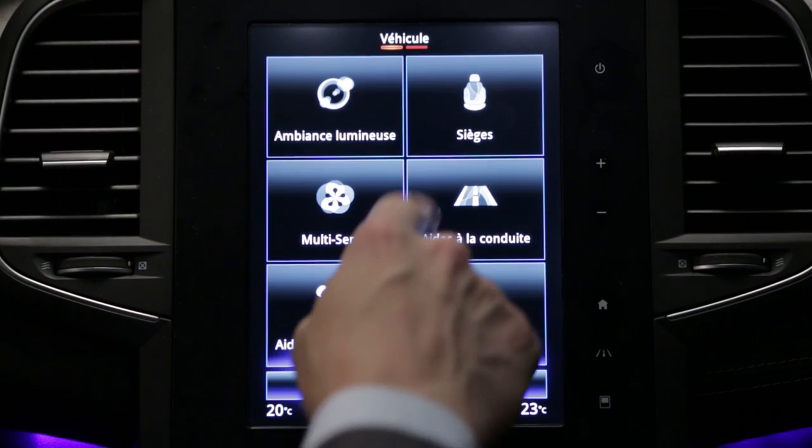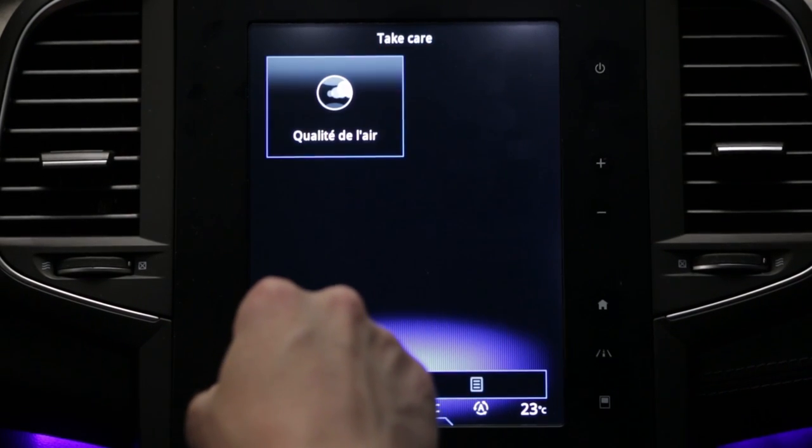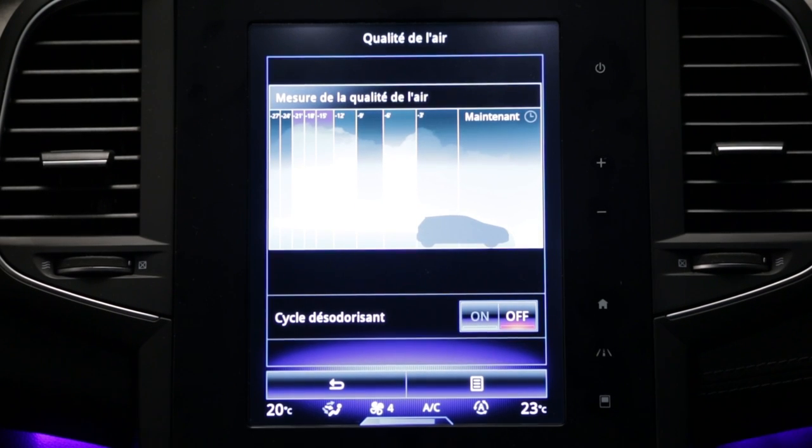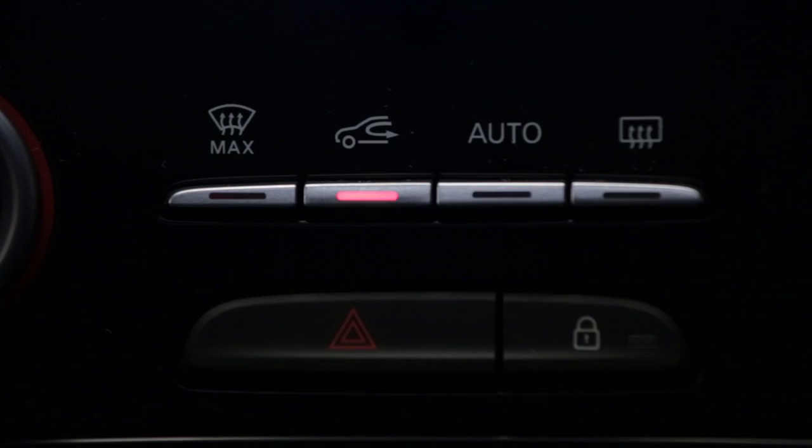So that you can be assured of the best air quality inside the passenger compartment, there is a system constantly gauging the air quality outside the vehicle and automatically switching on air recirculation mode.